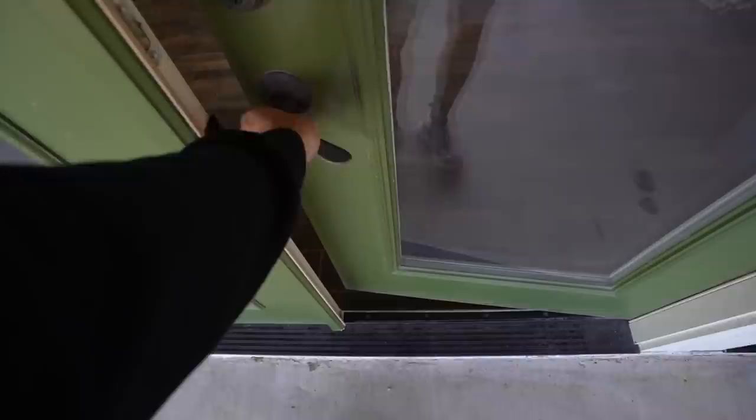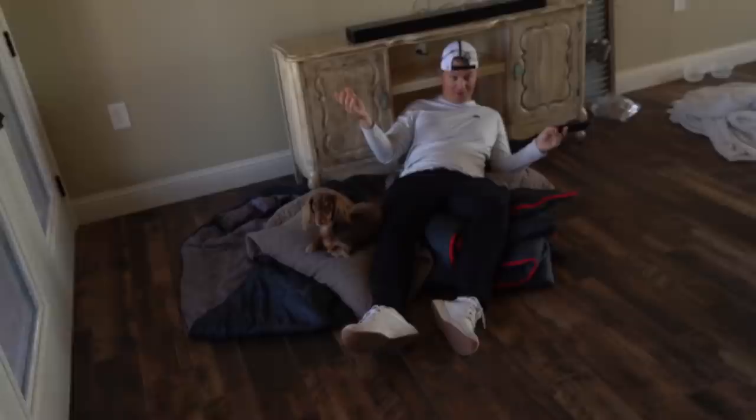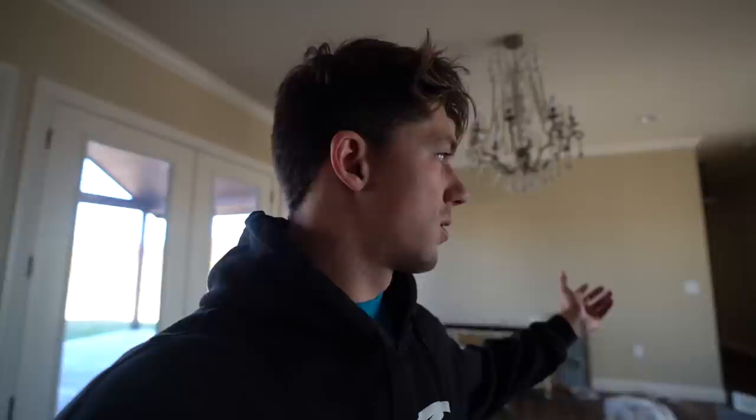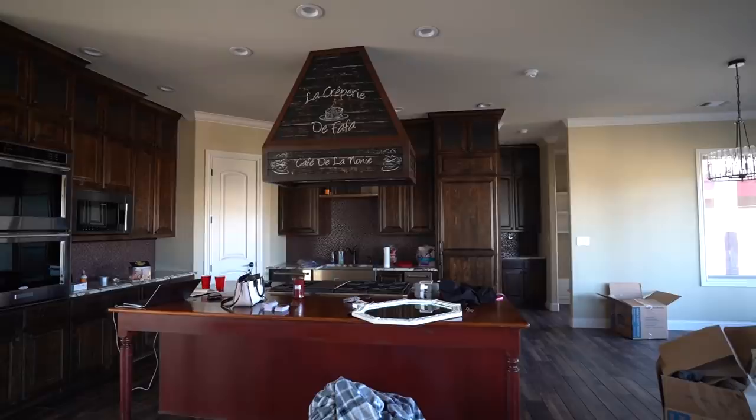Welcome to my crib! The dog is excited for the new house too. This is the living room — Alex is sitting down because we don't have any furniture yet. You guys will have to ignore the clutter — we're working on it, this is day number one. It's a little dark because the power just switched over to my name today, typical stuff you deal with when moving in. This is the living space, it's pretty open. Next to the living space you've got the kitchen.